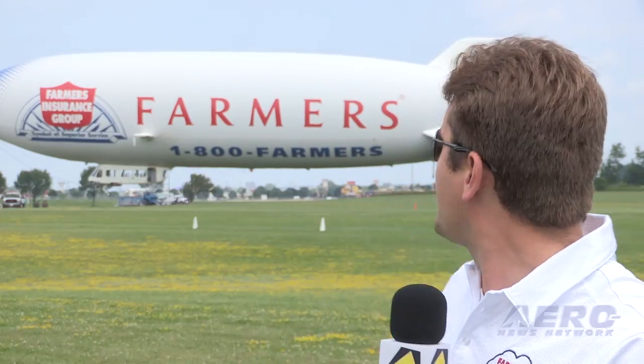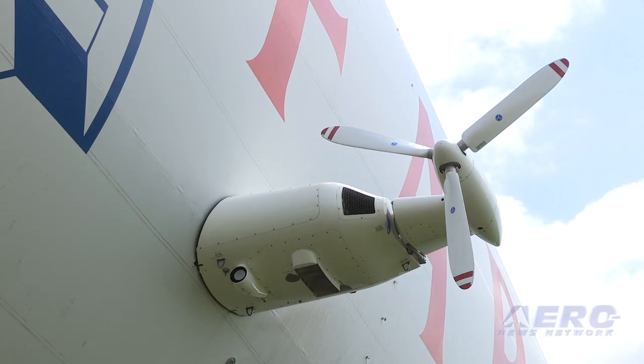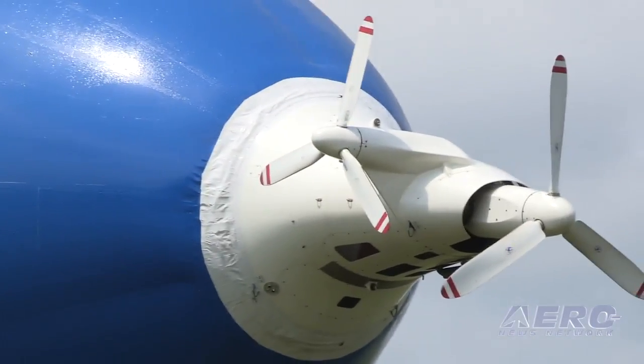As you can see from the side of the ship here, underneath the letter F in Farmers, is one of our engines. They're vectorable — we can turn the two side engines up. The aft engine we turn down 90 degrees. So the aft engine goes down, the two side engines go up, and by doing so we control maneuverability over the airship similar to that of a helicopter.